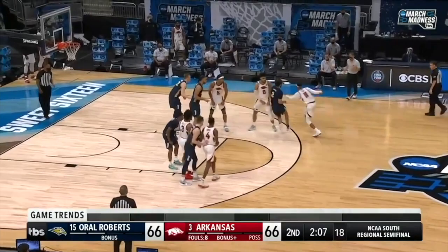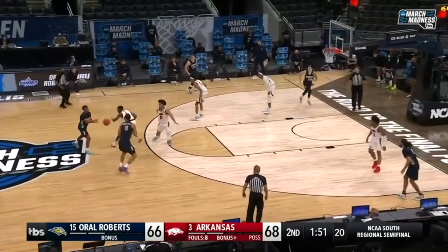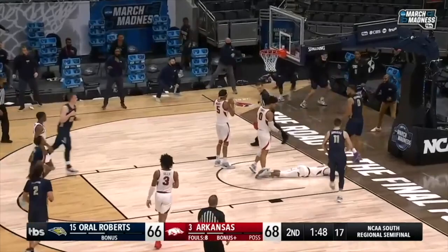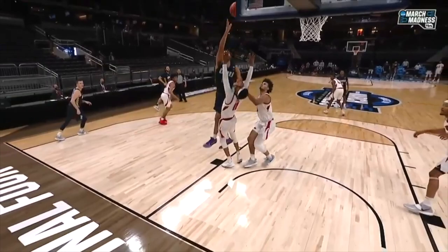Now accelerate, and Tate takes it up and in for two. Arkansas back on top — Justin Smith cannot stay with Tate if Tate is going to take the ball on the perimeter and drive. O'Bannon, the fake, the drive — count it, that's a foul! Getting O'Bannon a little more involved in the game. The screen, and he gets the ball back and drives it to the goal. Tate trying to get in position, but he moves into it.